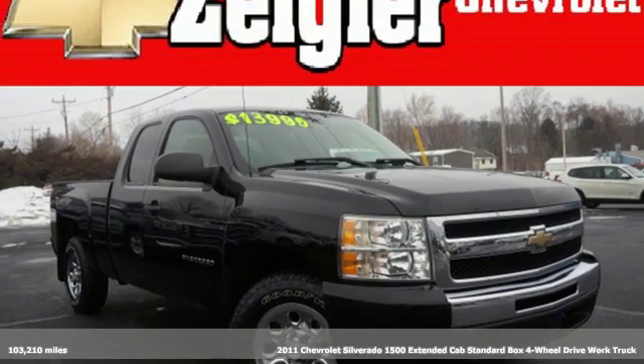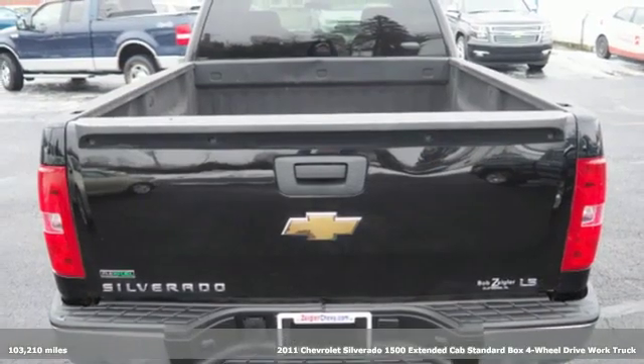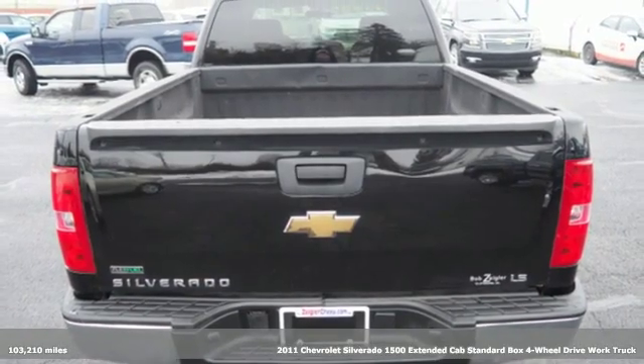Here's a 2011 Chevrolet Silverado 1500. In a Chevy, the journey matters more than the destination.